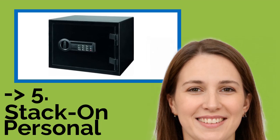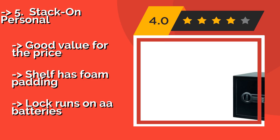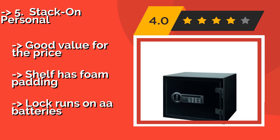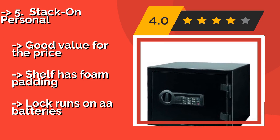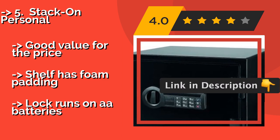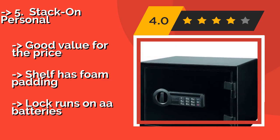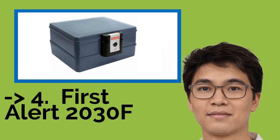The fifth product is the Stack-On Personal, good for a home or office setting. At approximately $113, the door opens wide so it's easy to insert or remove items. Its digital entry option saves you from carrying a key around, but there is a backup key in case you forget your PIN code. It offers good value for the price and the shelf has foam padding, but the lock runs on batteries.